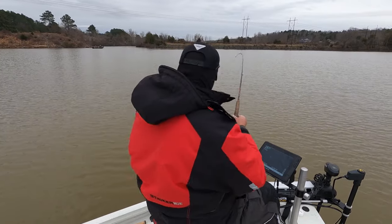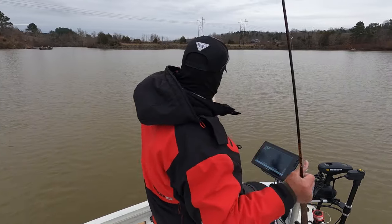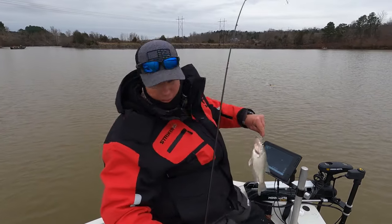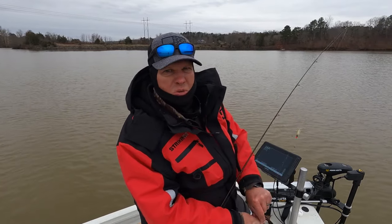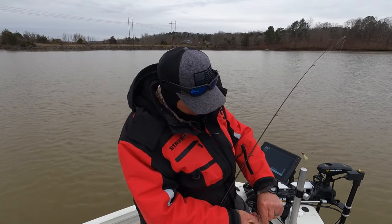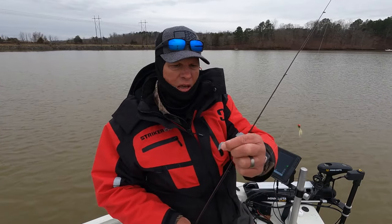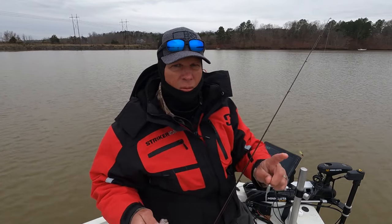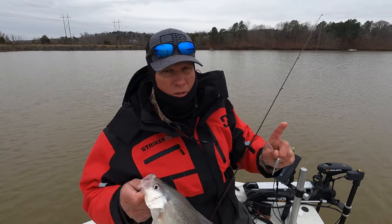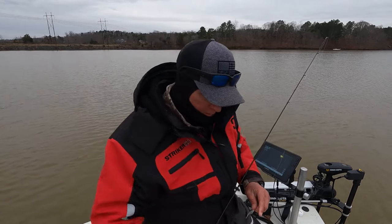Another good fish. I've been switching up colors today, just trying different colors. That's the Elsie Shad in the ice color with that head — they've got that hair jig on it. Remember the combination: hair jig on the top, regular jig on the bottom. That is a good quality crappie right there.